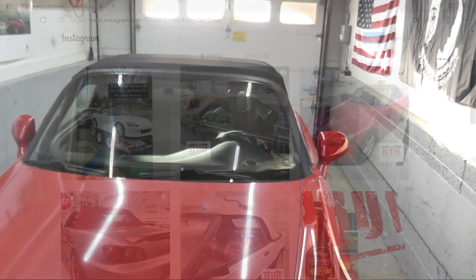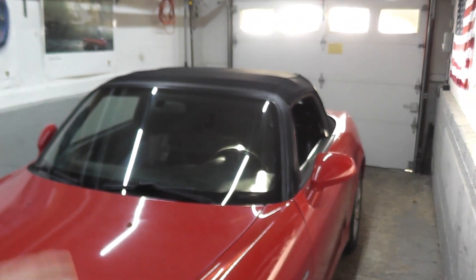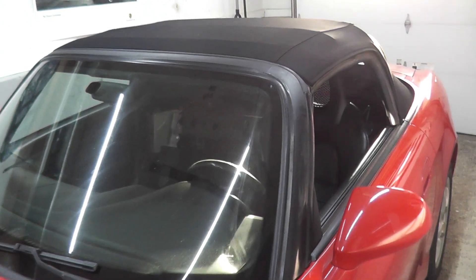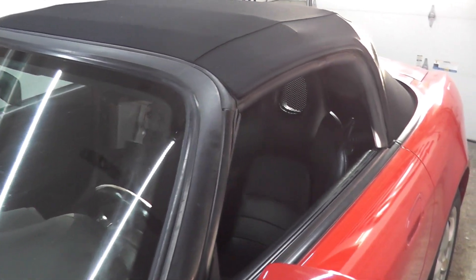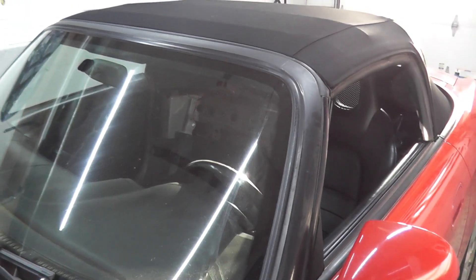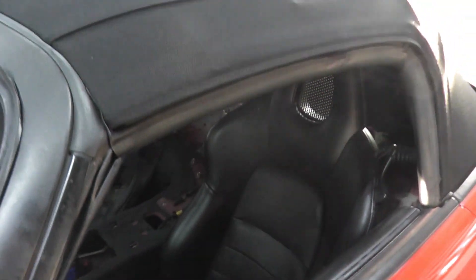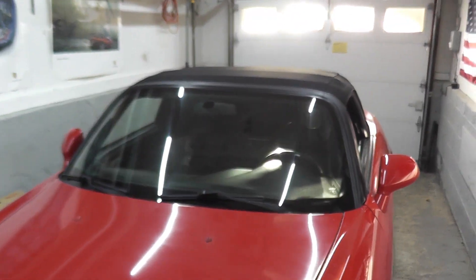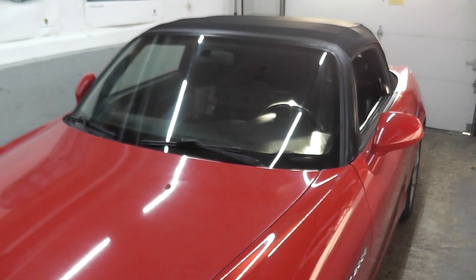His cost to come here, remove the old top — which I had not removed — and install the new top was $700. All in, I had him do everything; he purchased the top and came here and just did it, and it cost me $1,450. Of course it'll depend on the distance he has to travel. He had to travel at least three hours round trip. It was also a little less because I had already removed all the trim pieces for the rear window. I'll have his contact info below.